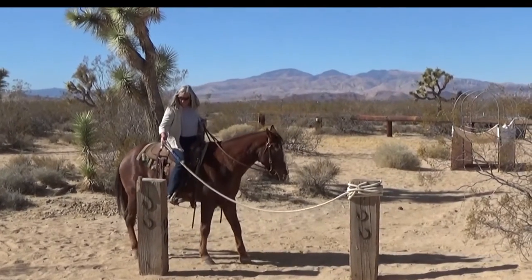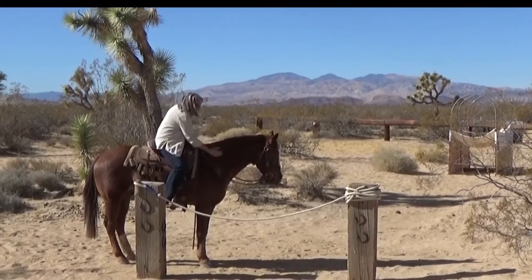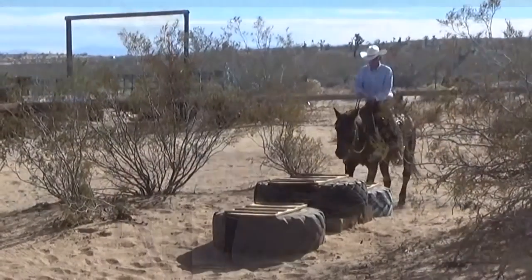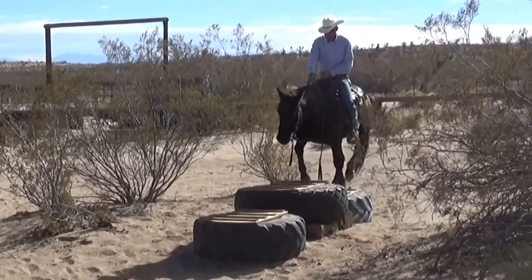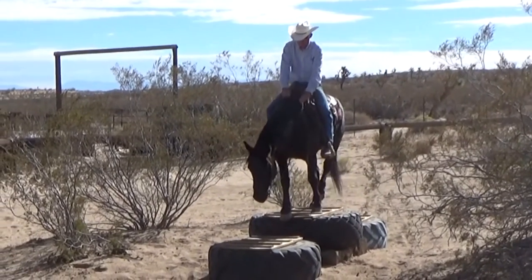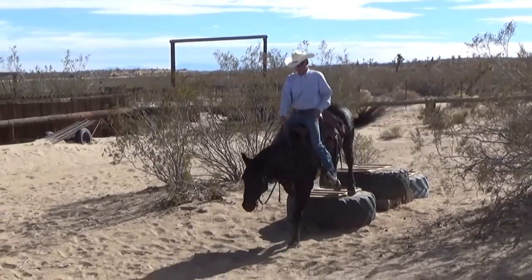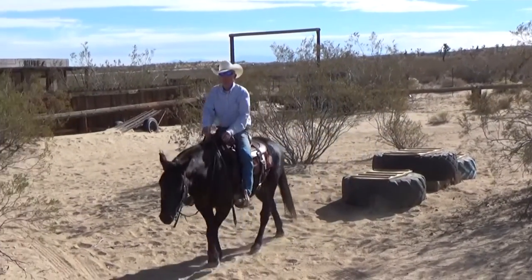There were some nice long trails for loping and the horses got in some good work. This was a narrow step up with tires — Scratch handled it well. When he got to the top step I asked him to pause before going down. It's nice riding a brave horse.